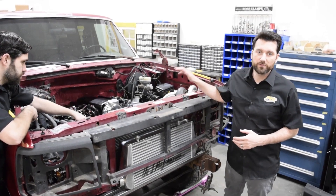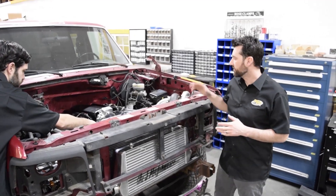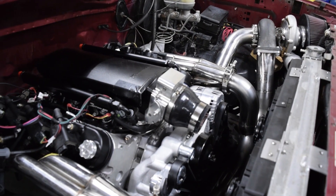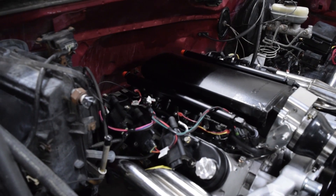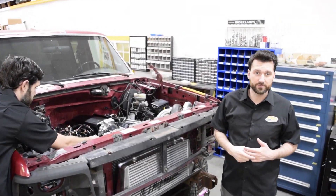Here we have one of our LS single turbo combinations that we built in-house. This features the Sniper low profile multi-point injection system. You can see we've got the single turbo here, an LS motor in a Ford truck — a wide variety of the systems that we work on here.